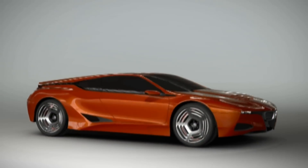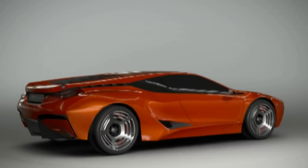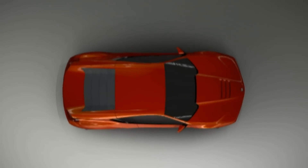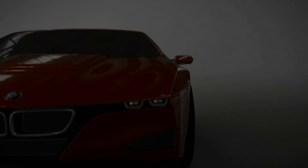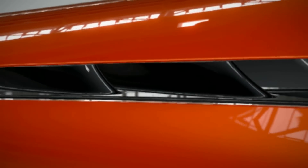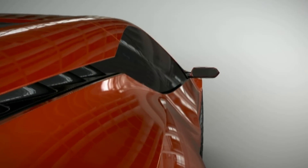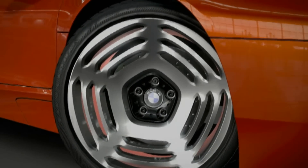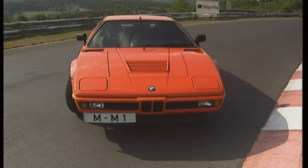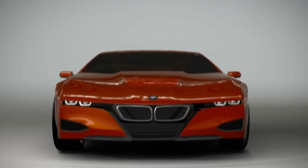But the M1 Hommage turns everyone who sees it into a dreamer. The uncanny reprise of the classic M1 proportions, melded with the current design language of the marque, cries out for series manufacture. Audi has the R8, Mercedes the SLR — why should BMW not follow with a new M1 for tomorrow? And with these last impressions of this beauty, we say goodbye until the next time here on Motor Vision Classic.